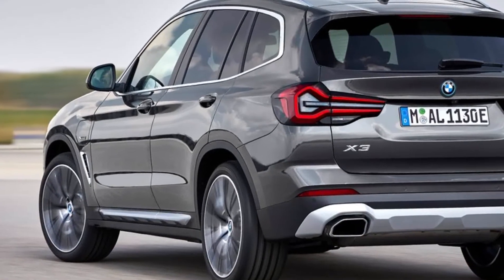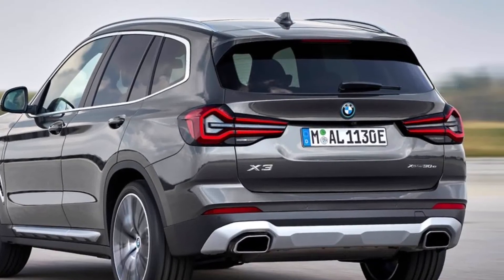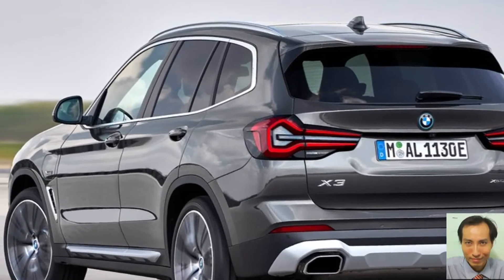They have entered the second phase of the new model cycle. They are now sportier, more modern, and more digital.